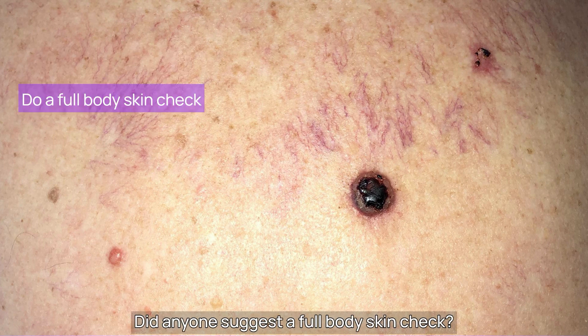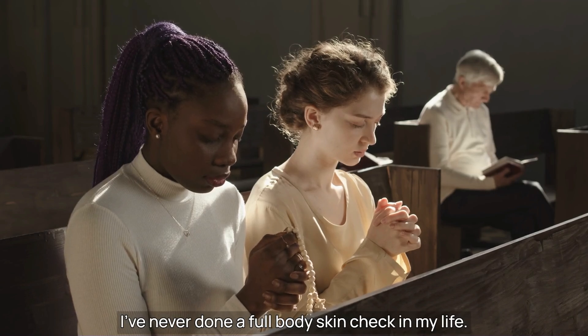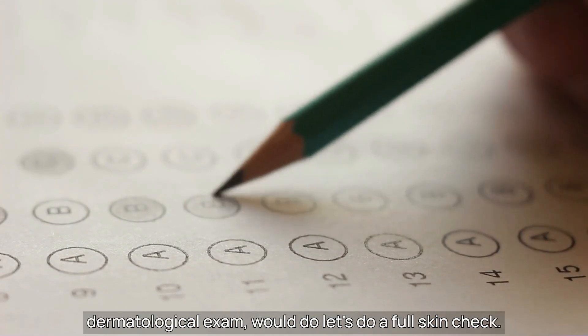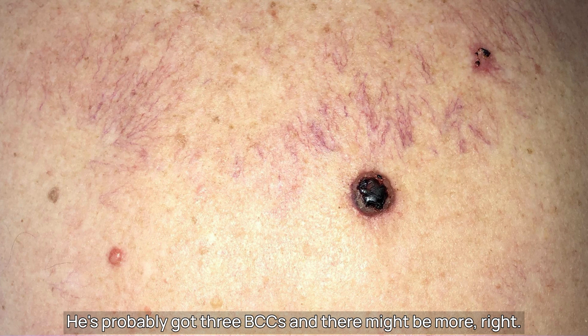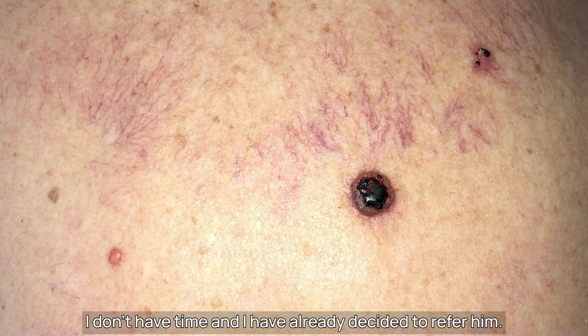Did anyone suggest a full-body skin check? Can I make a confession? I've never done a full-body skin check in my life — not in 30 years of general practice. The council of perfection, if I were taking a dermatological exam, would say let's do a full skin check. He's probably got three BCCs and there might be more, right? But my spot clinic runs at 10-minute appointment slots. I don't have time and I have already decided to refer him.